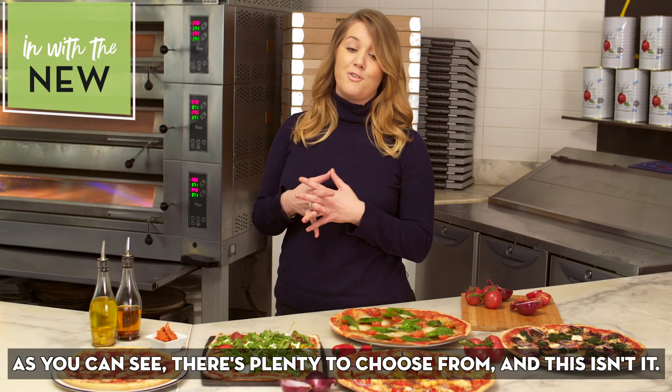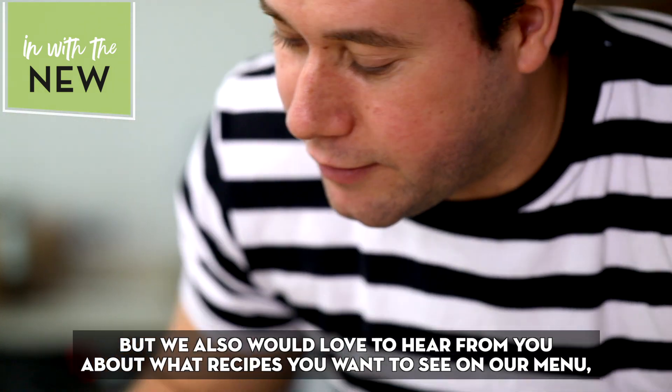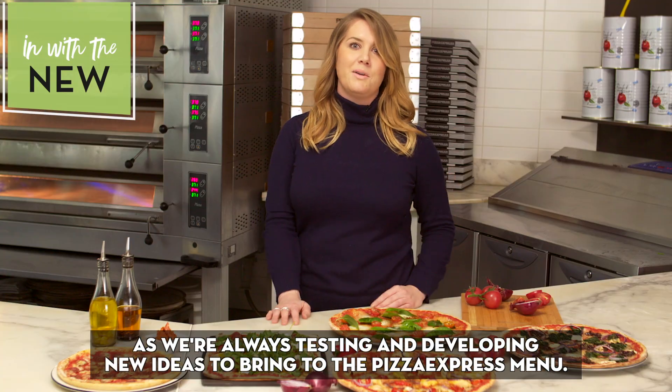As you can see there's plenty to choose from, and we would also love to hear from you about what recipes you want to see on our menu, as we're always testing and developing new ideas to bring to the PizzaExpress menu.